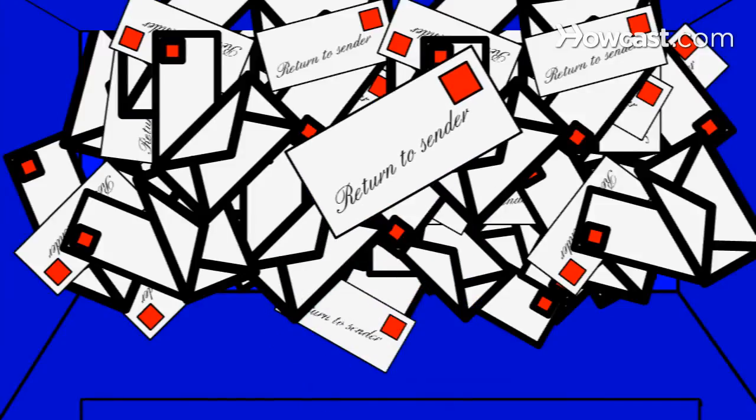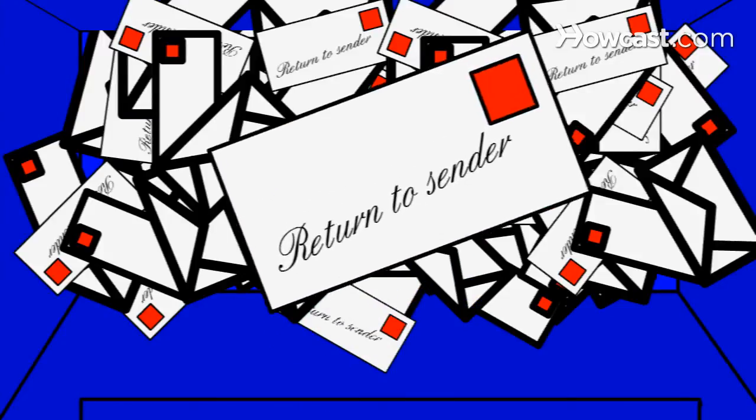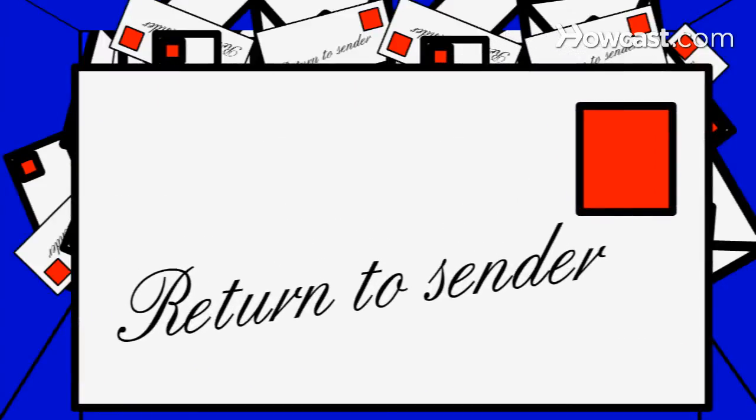Step 1. Return junk mail marked 'Address Correction Requested' or 'Return Postage Guaranteed' unopened to the sender. Write 'Return to Sender' on the envelope; otherwise, the post office will not send it back.